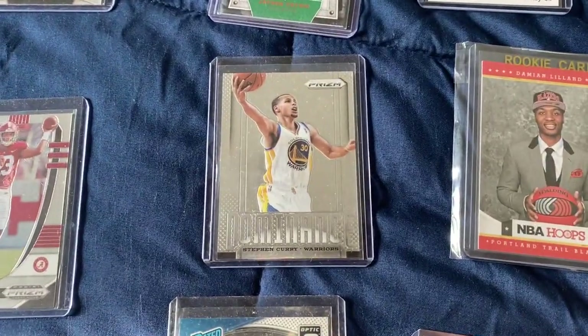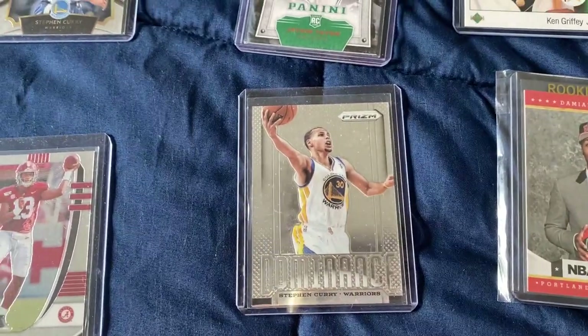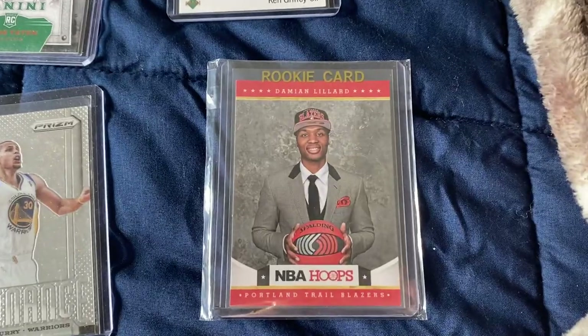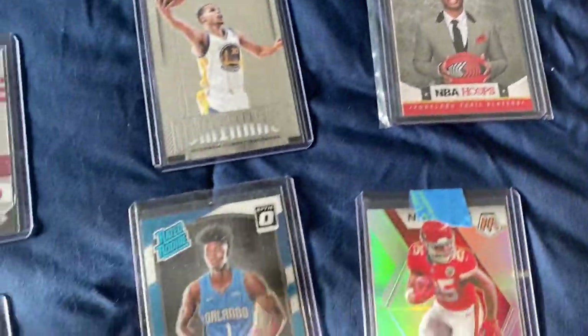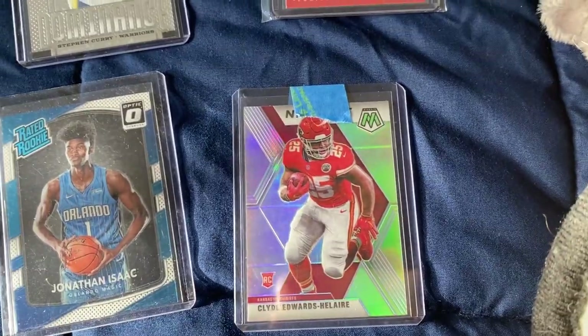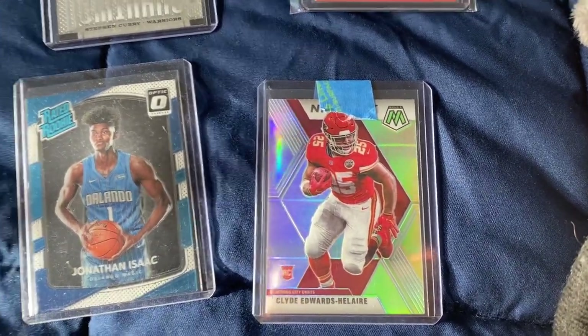We have a nice Prism rookie card of Steph Curry — hasn't been playing in a while, but hopefully he'll be back in the NBA next season. And we got a rookie Dame Time card — he's been really popping off lately, so you know we had to go cop the rookie card. We got Clyde Edwards-Hilaire, he's been playing great lately. We're so happy to pick up the Silver Refractor from Mosaic — super clean card.